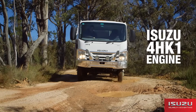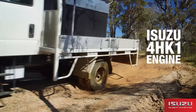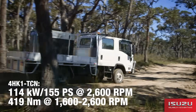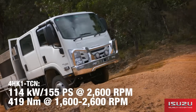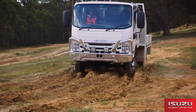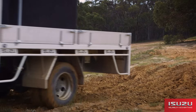Powered by the ISUZU 4HK1 4-cylinder 16-valve turbocharged intercooled common-rail diesel engine, the NPS produces 114 kilowatts or 155 PS at 2600 RPM and 419 newton metres of torque at 1600 to 2600 RPM. This engine meets ADR 8003 emissions standard and is also Euro 5 compliant.